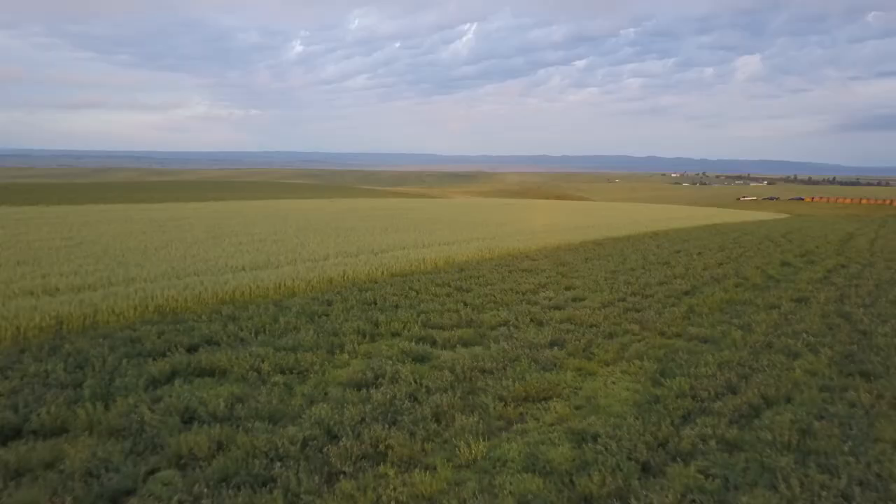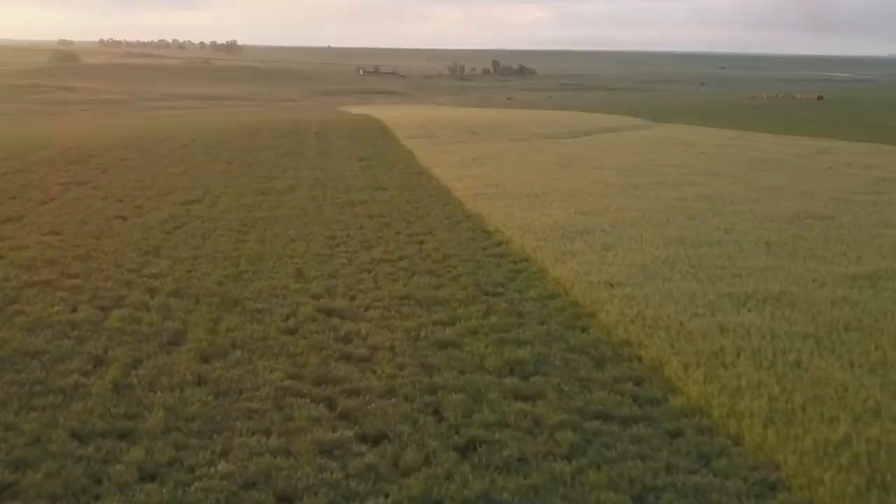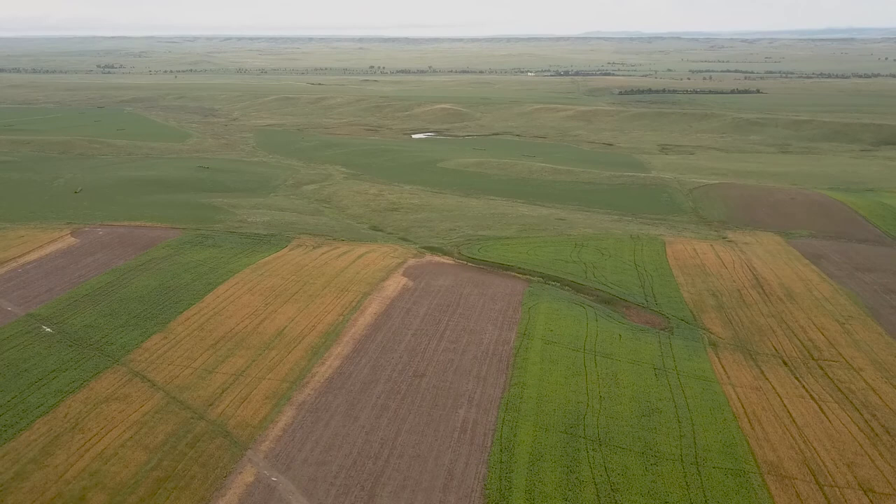Now after we've been doing this for quite a few years, we're not seeing that big difference anymore. The fields are getting more uniform again. We don't have near the runoff that we used to — the moisture stands in the field where it belongs.